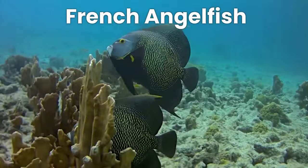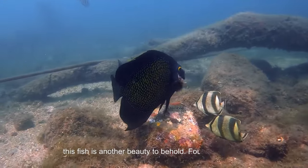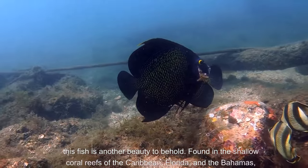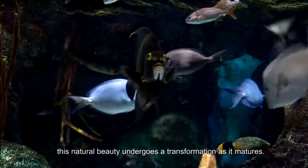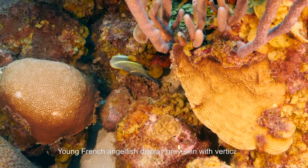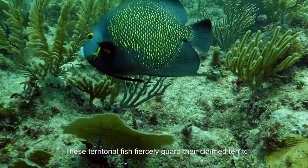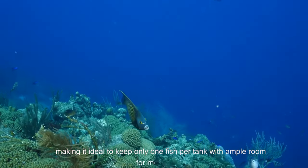Number 5 is the French angelfish — another beauty to behold. Found in the shallow coral reefs of the Caribbean, Florida, and the Bahamas, this natural beauty undergoes a transformation as it matures. Young French angelfish display grey skin with vertical stripes that fade as they age. These territorial fish fiercely guard their claimed territory, making it ideal to keep only one fish per tank with ample room for movement.